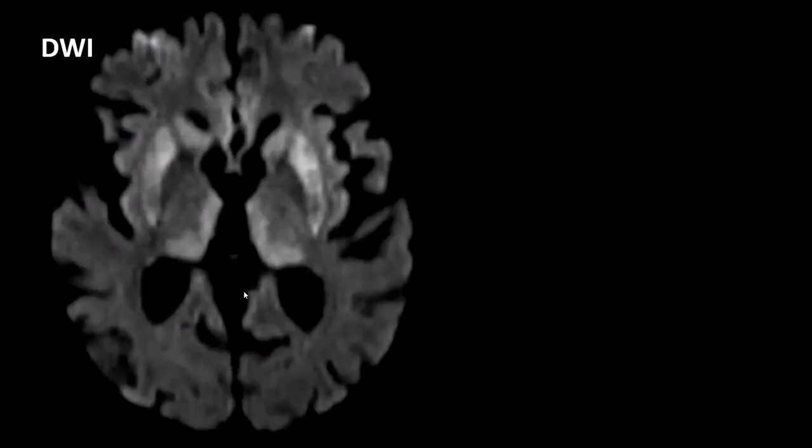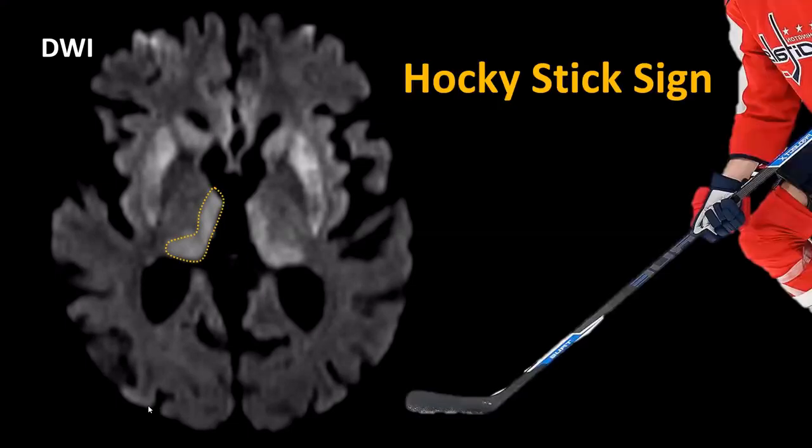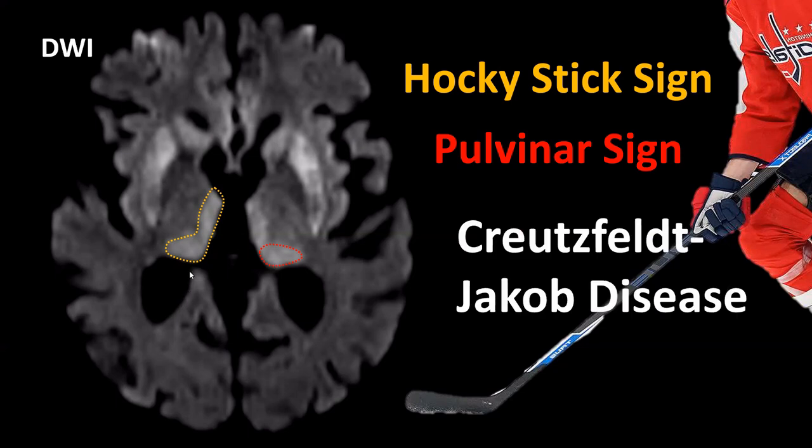A probably better-known sign: we see diffusion restriction in the basal ganglia and also in the thalamus. In the thalamus, the area of diffusion restriction looks a bit like a hockey stick — this is called the hockey stick sign. When the restriction is limited to the dorsal part of the thalamus called the pulvinar, we call it the pulvinar sign. When you see these abnormalities on diffusion-weighted images, think Creutzfeldt-Jakob disease, a rare disease presenting with rapidly progressive dementia.